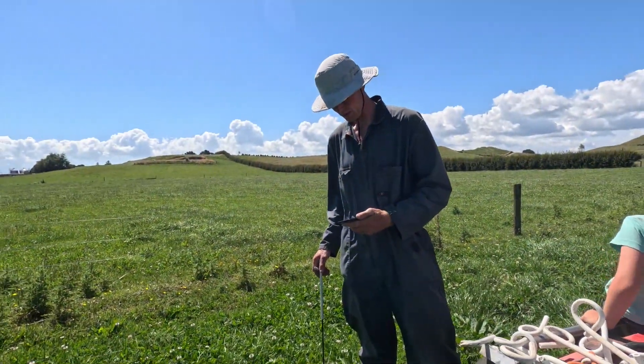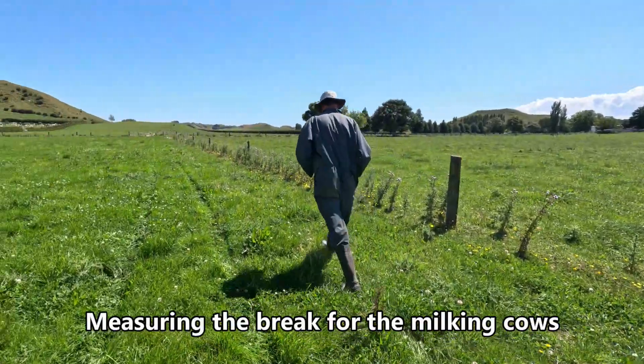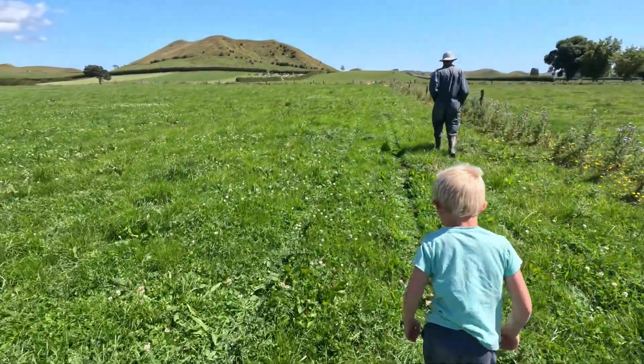We bought this farm three years ago and had to take out a substantial mortgage. We have a level of indebtedness that requires meticulous management to avoid getting into big trouble in lower payout years.